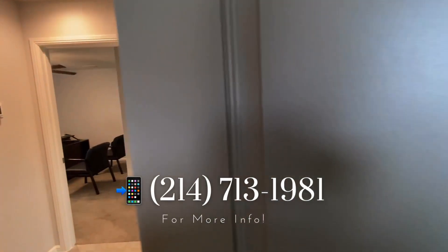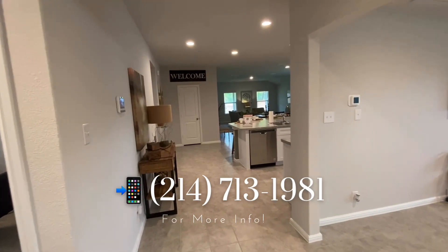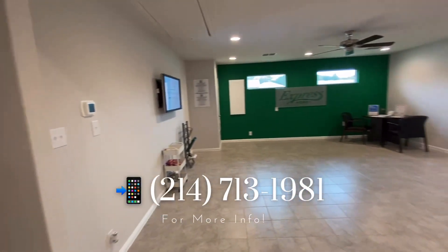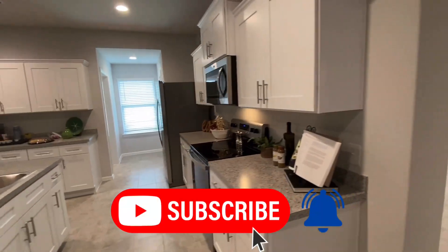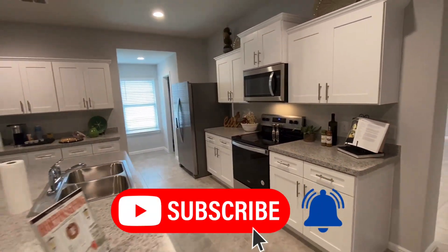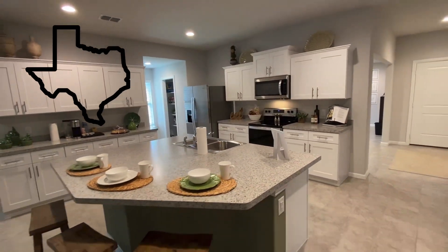They are building three to five bedroom homes ranging from 1,400 to 2,000 square feet. If this is your first time to the channel and you want to know everything about living in North Texas, hit that subscribe button and tap the bell for notifications so you're the first to know about the North Texas housing market.